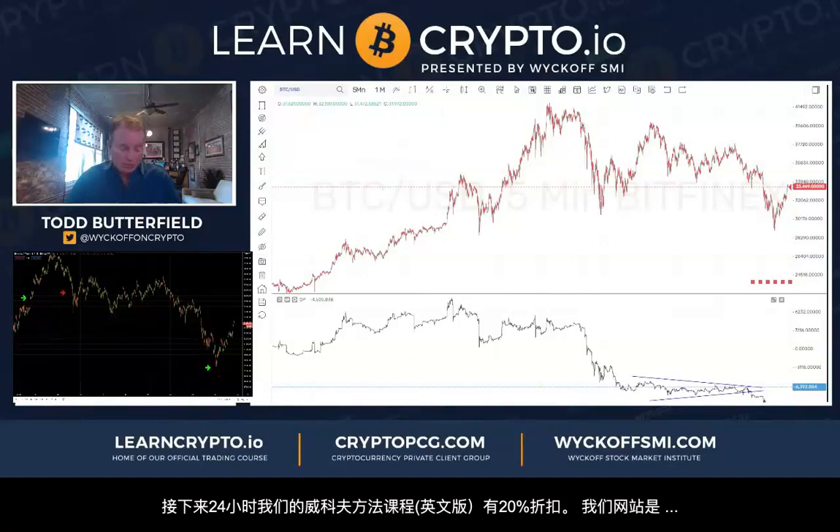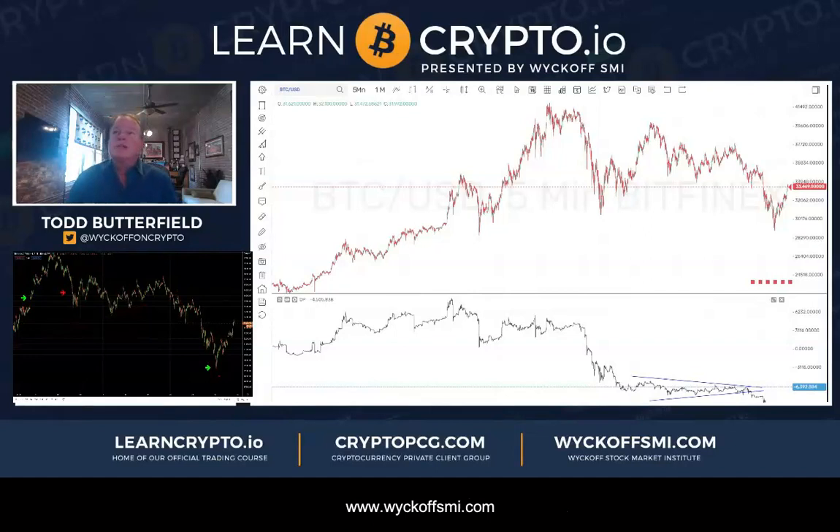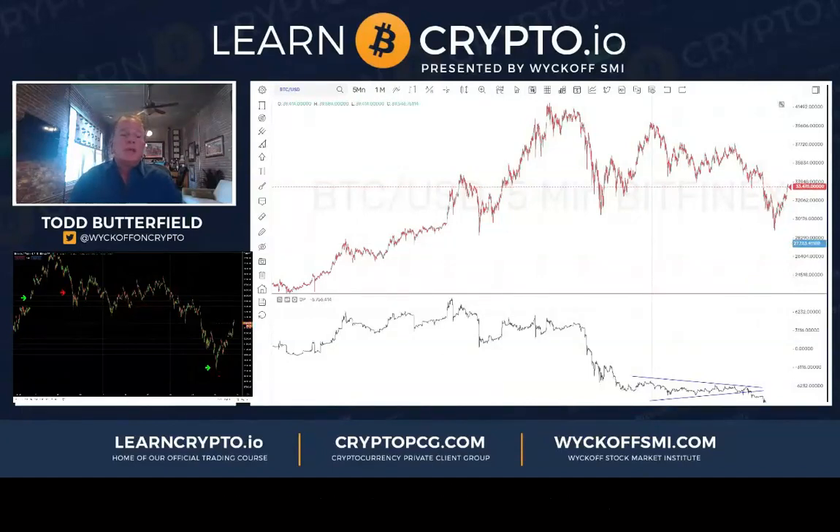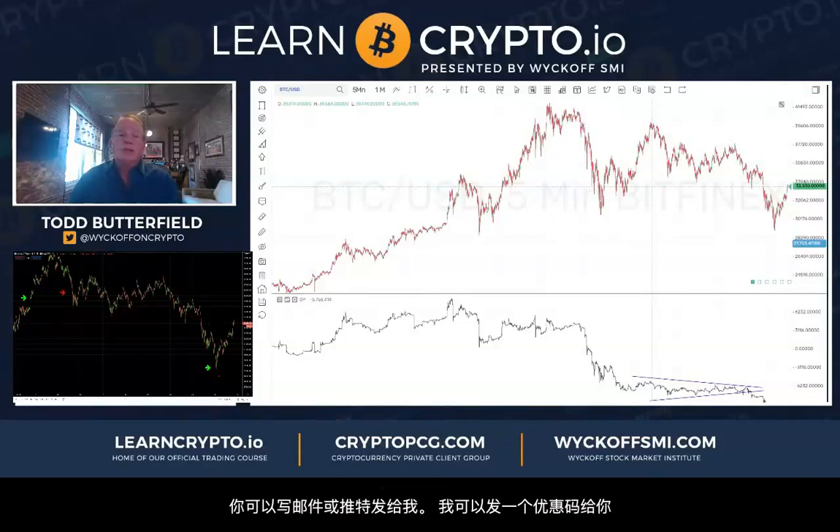Wyckoff courses are at WyckoffSMI.com — I'm going to do 20% off for the next 24 hours. The coupon code is 20OFF24 — that's 2-0-O-F-F-2-4, one word. That should get you 20% off in the next 24 hours for Wyckoff Unleashed or Wyckoff Beginners. If you want the Wyckoff crypto course at learncrypto.io, email me or hit me up on Twitter and I'll give you a code.